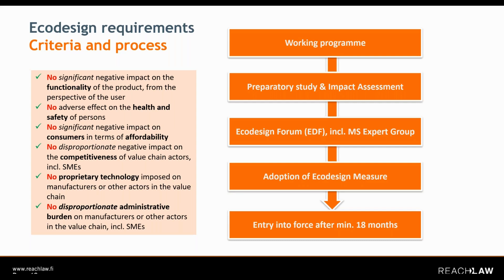For the process leading to ecodesign requirements, we have some generic steps. Everything starts with a work program where the Commission sets out which products they want to work on for the next three years. Then there are usually preparatory studies and impact assessments for the prioritized products. In the next step, these will be discussed in the so-called Ecodesign Forum, which includes various stakeholders including industry, NGOs, and so on.